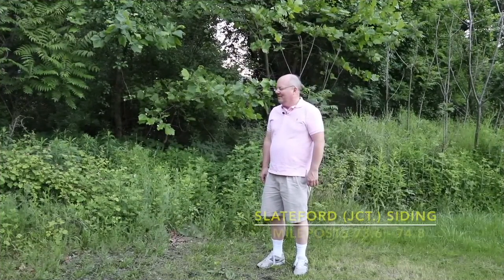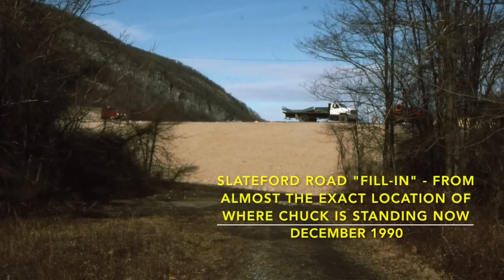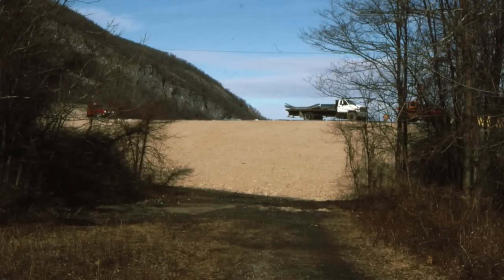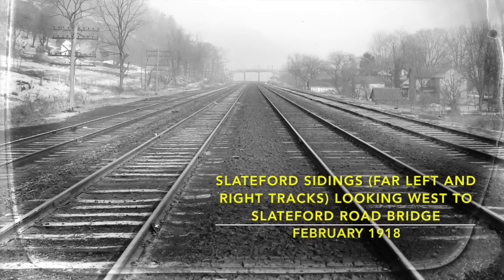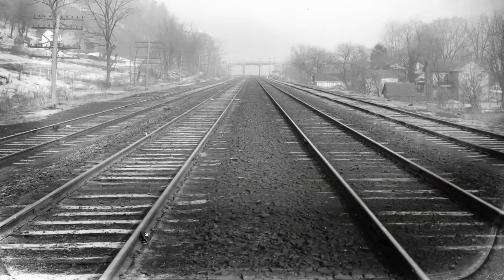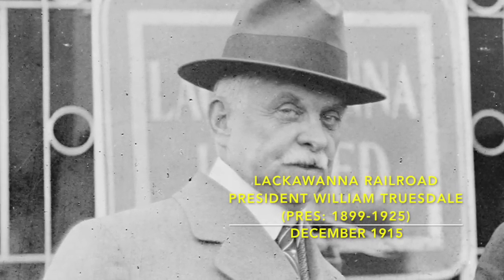Here we are at Slateford Siding, or what obviously was Slateford Siding at one point. In past episodes we've shown Slateford Junction, which is a little to our west. Between us and there is where Slateford Road Bridge used to be — now a fill since 1990. It was four tracks wide here; it actually could have been six tracks wide but they never put in six tracks. One thing I wanted to add: when the Cut-Off was built, President Truesdale mentioned the possibility that at some point the entire line would be triple-tracked — a third track for the whole line — though that was obviously never done.